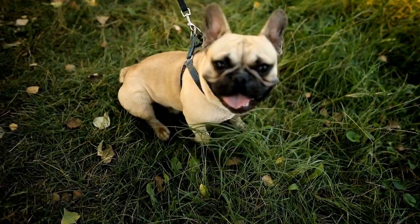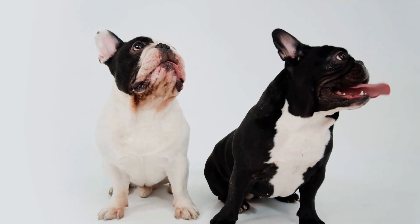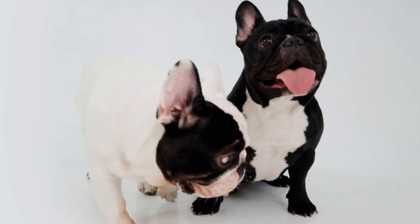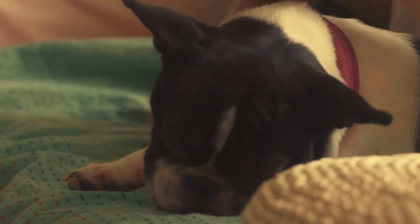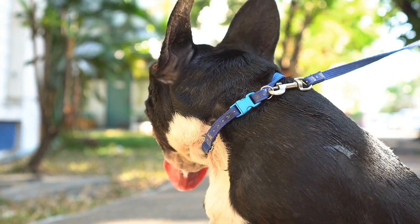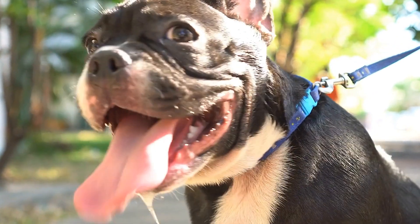1. Understanding the Breed's Coat. Before diving into the grooming process, it is essential to understand the unique characteristics of a French Bulldog's coat. Unlike some other breeds, Frenchies have a short, single-layered coat that sheds moderately. They don't require extensive brushing like long-haired breeds, but regular maintenance is crucial to keep their coat in top shape.